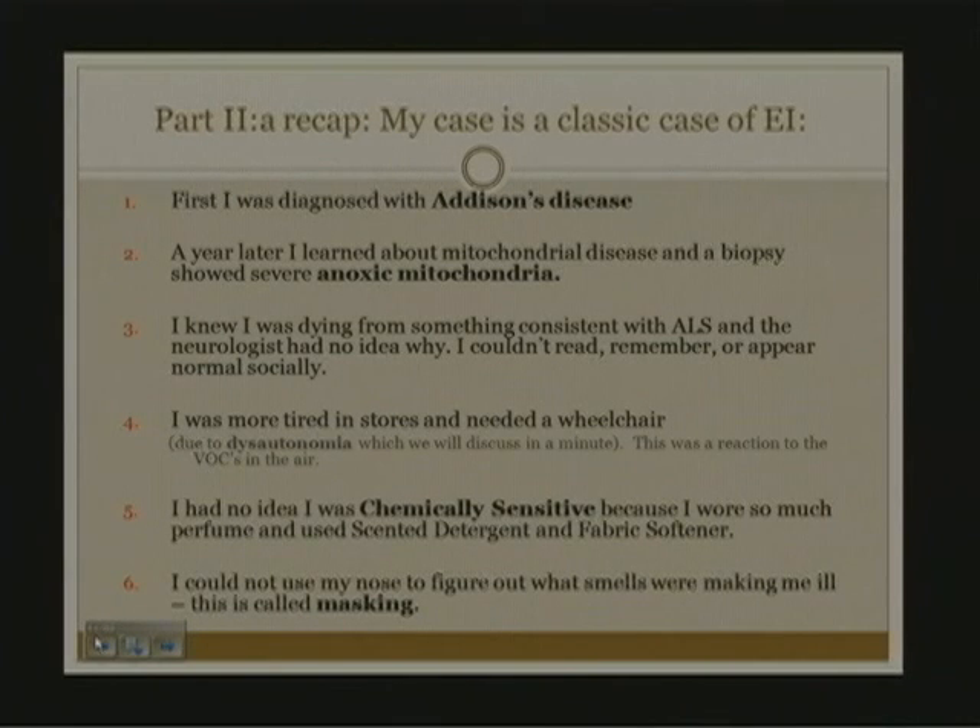The muscle biopsy showed anoxic mitochondria. This was also environmentally induced. I had profound muscular weakness to the point that squats or any repetitive motion, like turning a can opener or brushing my teeth, were impossible.